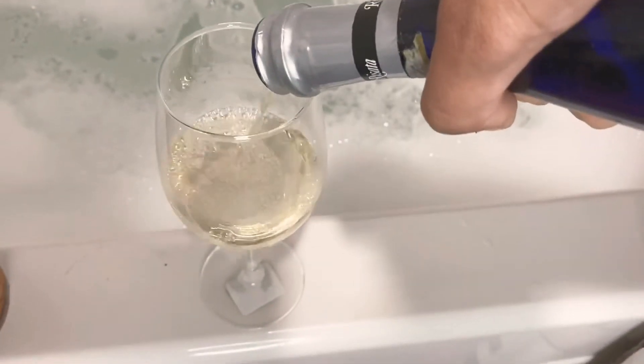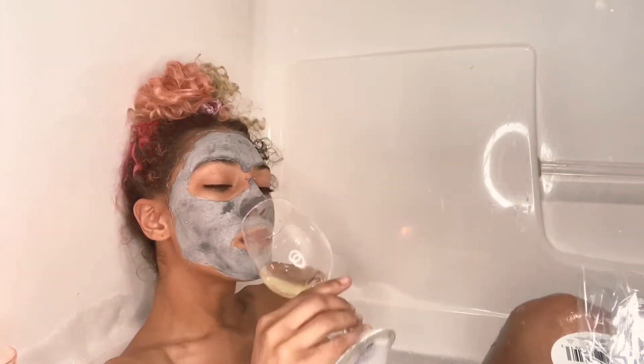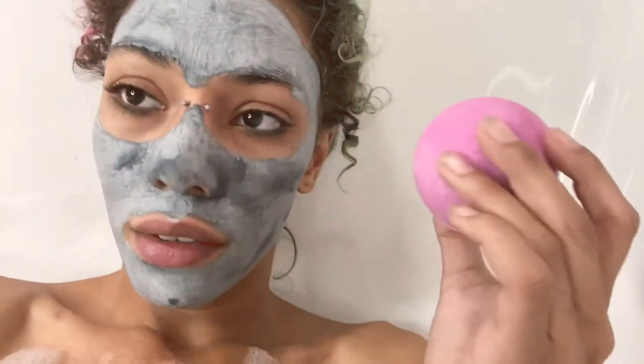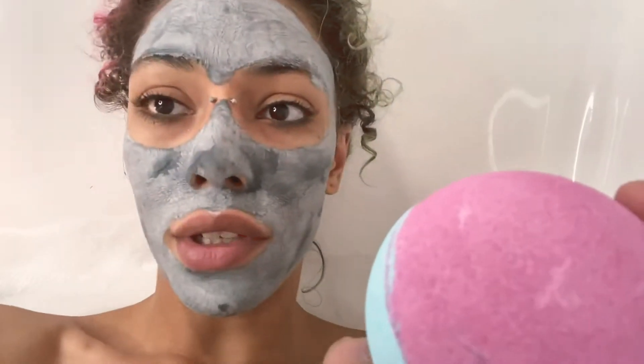And now it's time to relax. I was running low on wine, so I just polished off what I had. This smells so good — oh my god, I wish you could smell it.